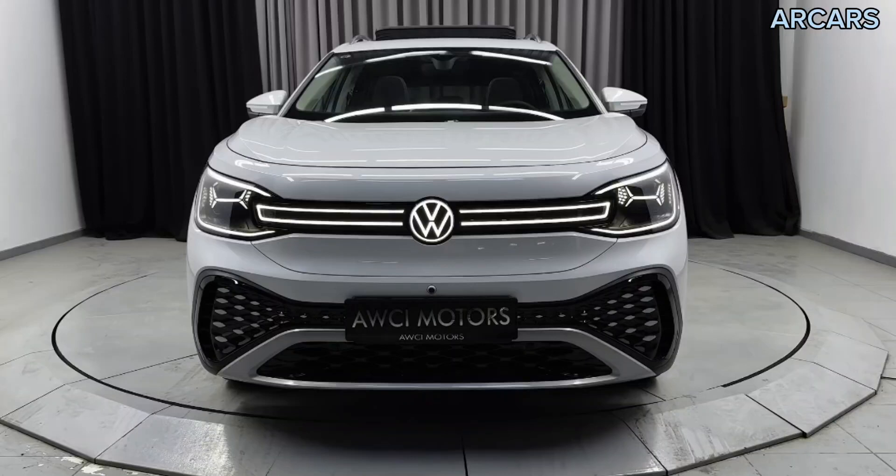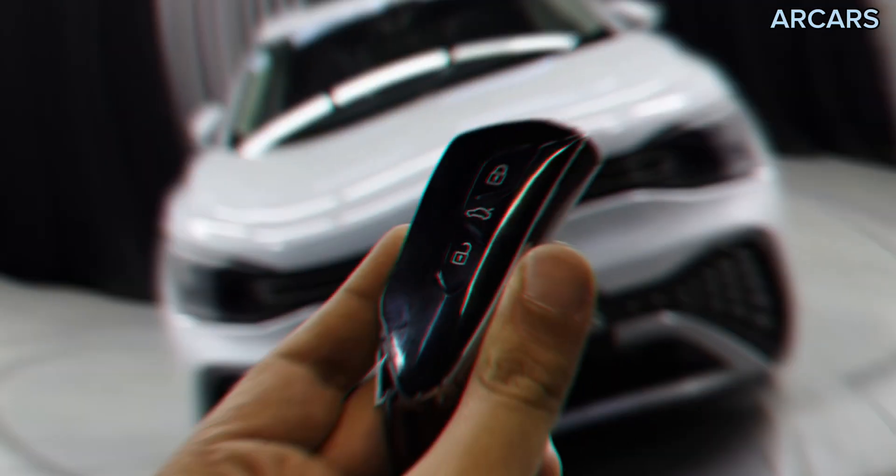In this video, I will tell you about the 2023 Volkswagen ID.6. Don't forget to subscribe to my channel. Let's get started.